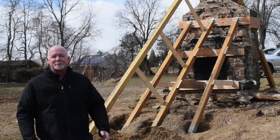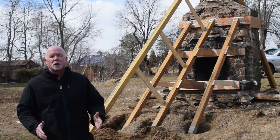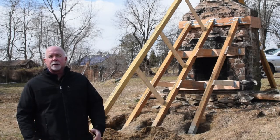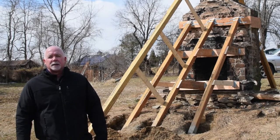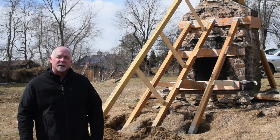Hi folks, this is Matt Bowe and I am on site in Lovettsville, Virginia at the location of our next new home build. We will start excavation here shortly, but for the moment I want to talk about this interesting structure behind us.